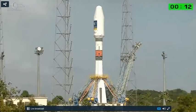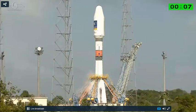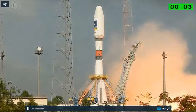Enjoy the liftoff, everybody. Attention pour le décompte final. 10, 9, 8, 7, 6, 5, 4, 3, 2, 1.